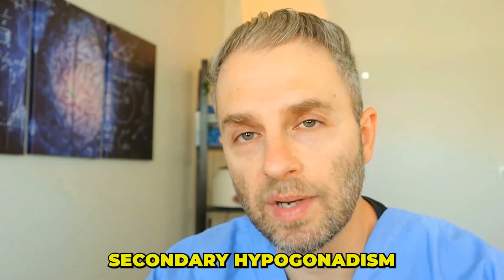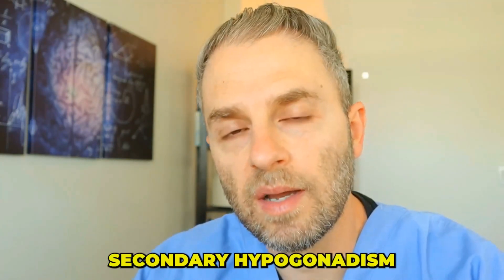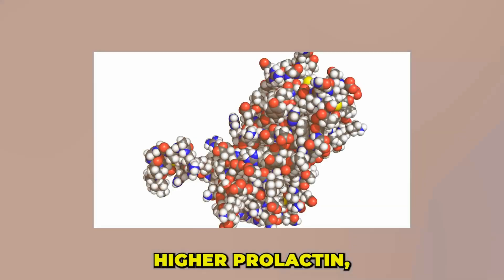Secondary hypogonadism can really happen at any age, and the vast majority of younger males with low testosterone are experiencing it from a secondary hypogonadism source. The lab results for secondary hypogonadism will look similar to primary in terms of testosterone, but the main difference is that luteinizing hormone will be low. You may also have higher prolactin, which would be suggestive of a pituitary tumor called a prolactinoma.